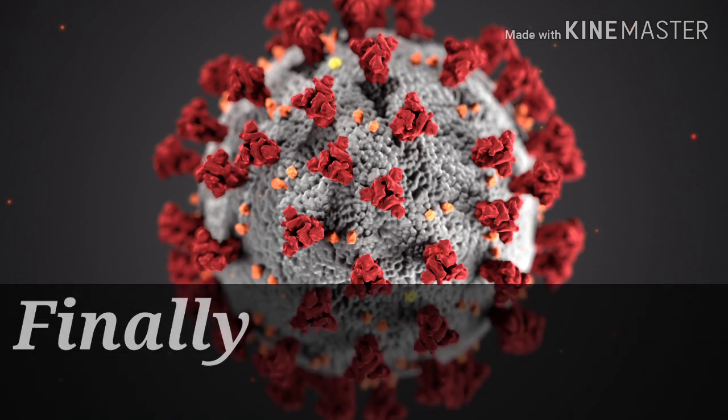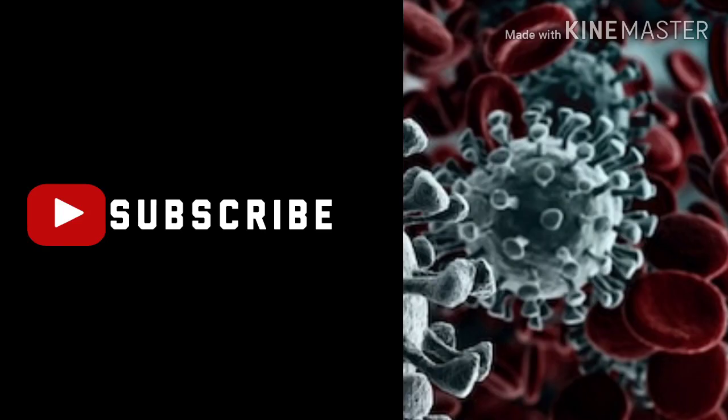Share this video to educate others also. Don't forget to subscribe, like, and comment. See you in our next video. Bye!